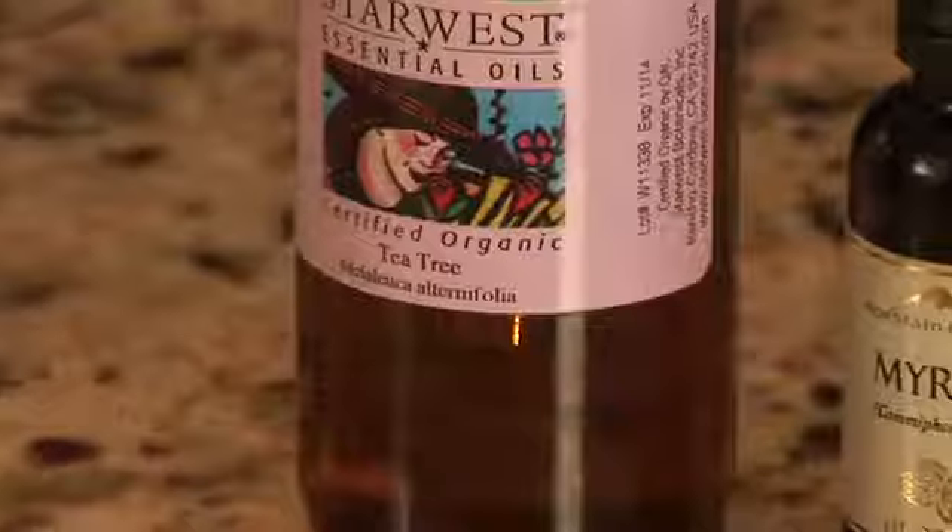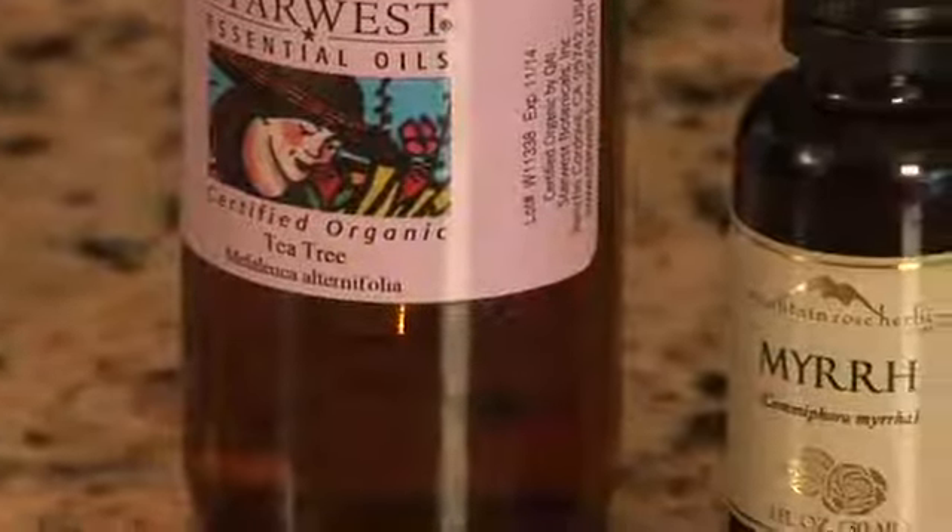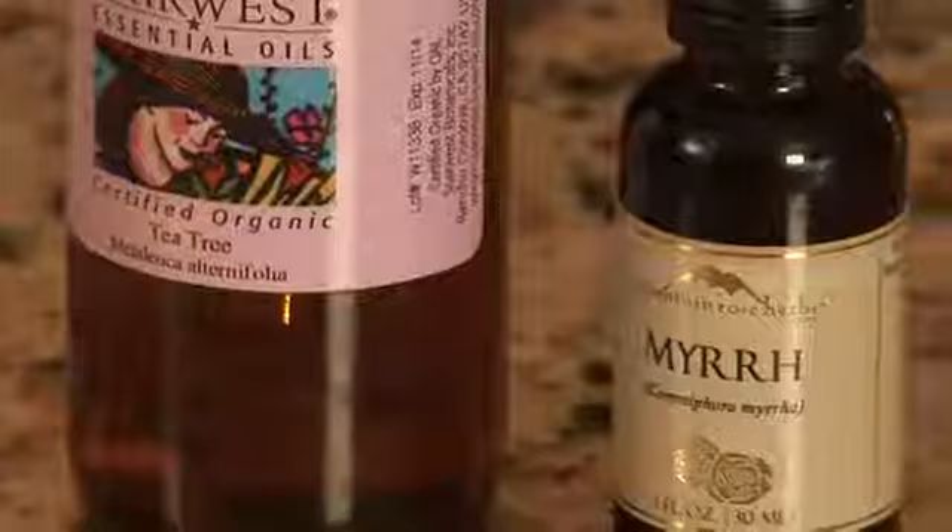The essential oils most recommended as antifungals include tea tree oil and myrrh essential oil. Tea tree oil can be used for any kind of fungal infection or fungal problem — athlete's foot, ringworm, jock itch, any kind of fungal infection.